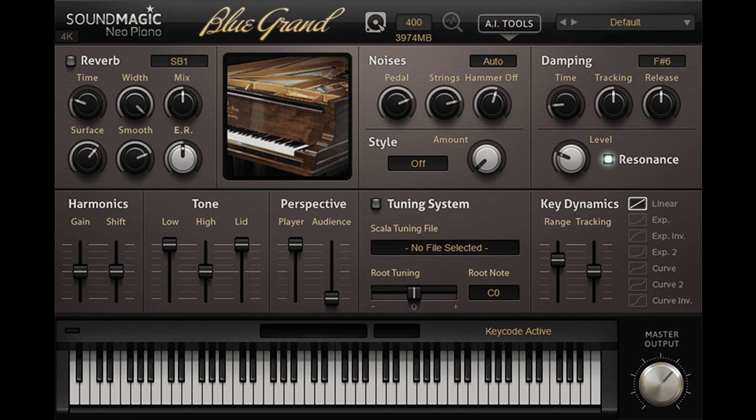Sound Magic has released Mega Blue version 2.0, available now for $169 until April 12, 2023. Regular price $249.